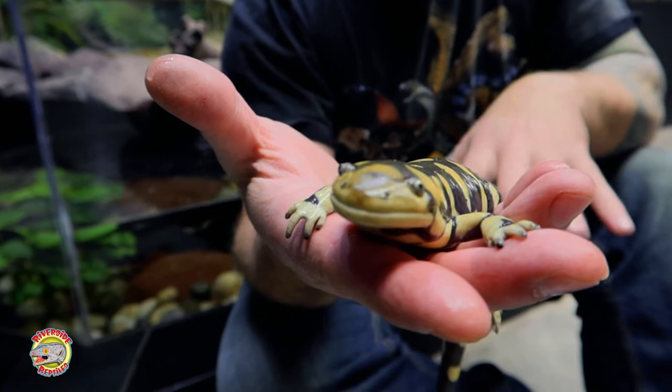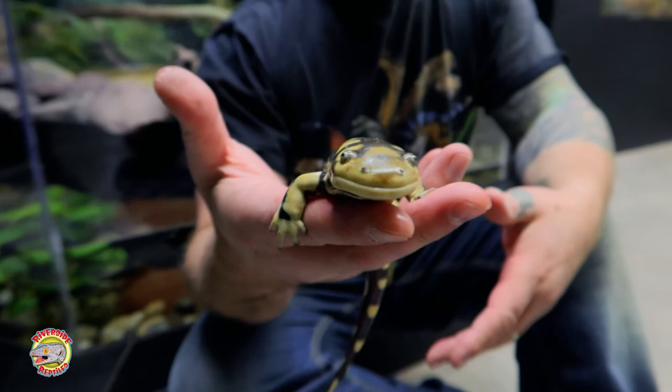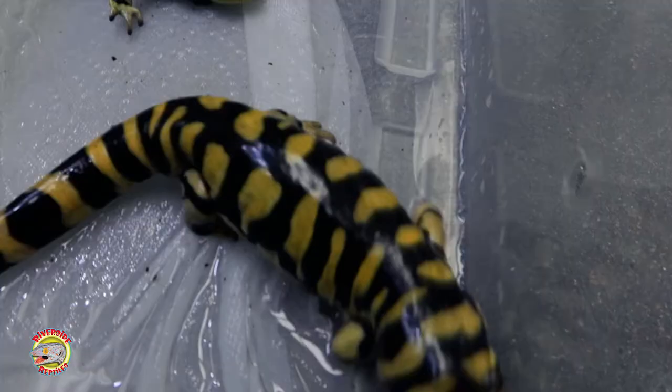Tiger salamanders are considered one of the largest terrestrial species of salamanders. They do go to the water, of course, to lay their eggs, like most amphibians.